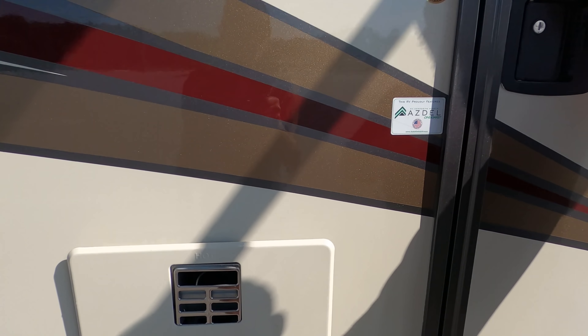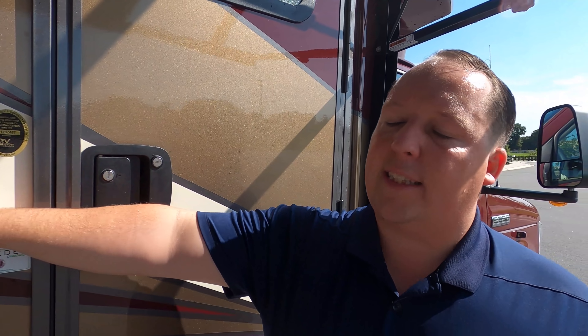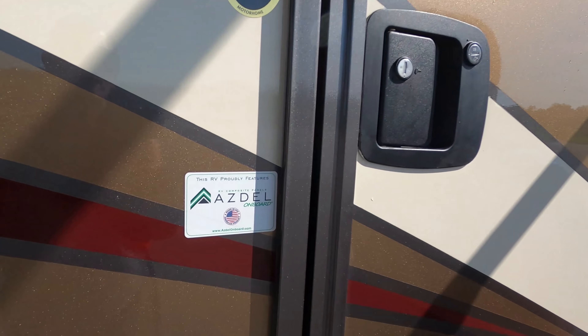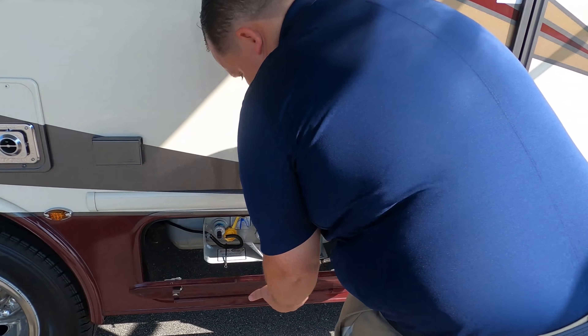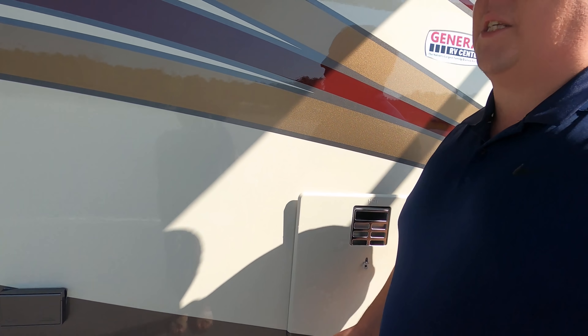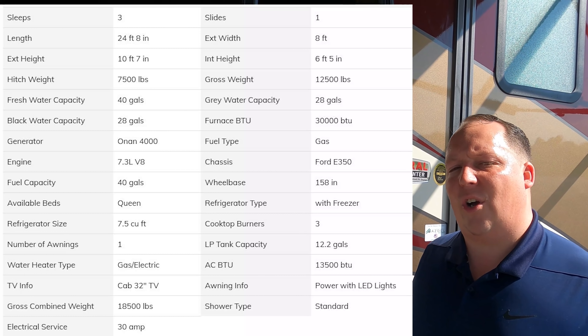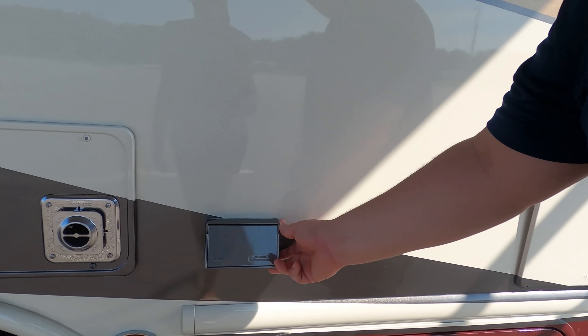They also use the Asdale sidewall composites, which is a green-based material that will never delaminate on you. Right here is your propane tank — we'll have all the tank sizes, length, width, everything down in the description below. There's also an outdoor TV connection here. Right here is your water heater and a plug on the outside. We've got a little bit of storage out here — nice — and a chain to keep it up. And look at that — a pass-through storage compartment. Nice.